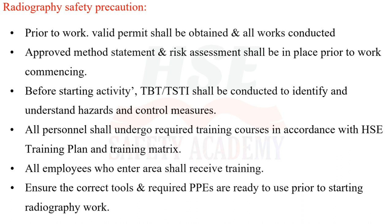All employees who enter the area shall receive the required training. Ensure the correct tools and required PPEs are ready to use prior to starting radiography work.